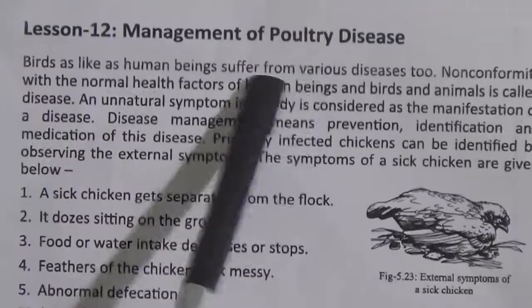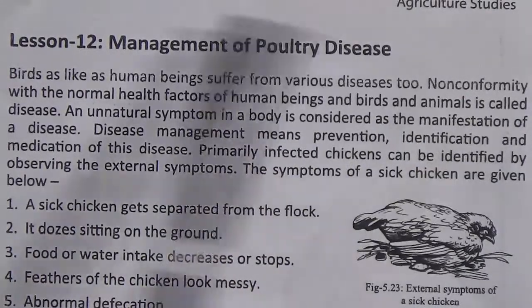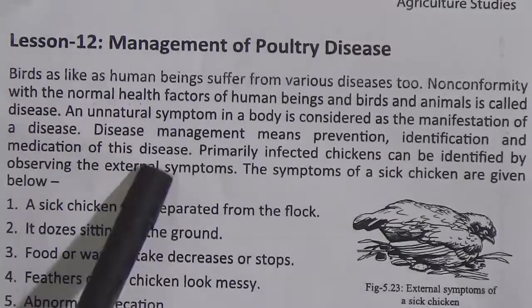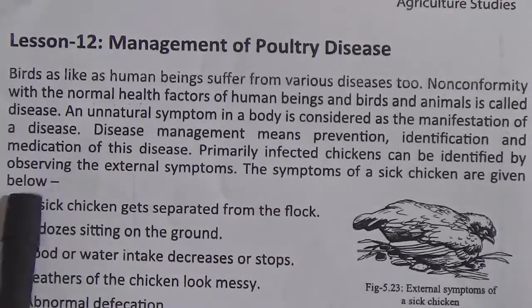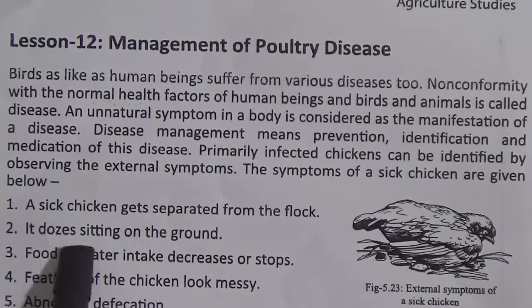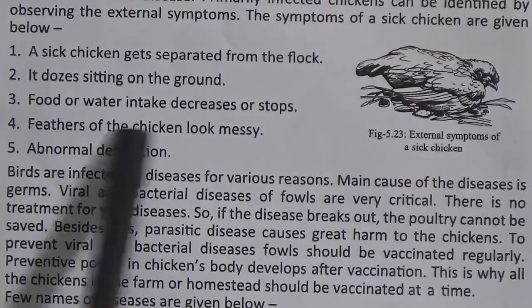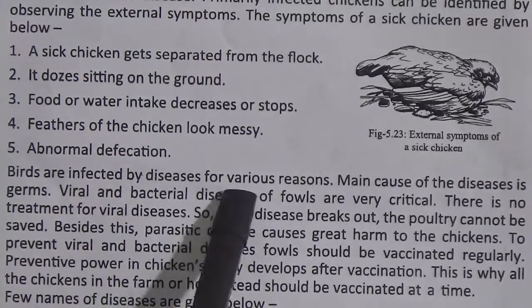Lesson 12: management of poultry disease. Birds, like human beings, suffer from various diseases. Nonconformity with normal health factors is called disease. An unnatural symptom in a body is considered as the manifestation of a disease. Disease management means prevention, identification and medication. Infected chickens can be identified by observing external symptoms. The symptoms of a sick chicken are: 1. A sick chicken gets separated from the flock. 2. It dozes sitting on the ground. 3. Food or water intake decreases or stops. 4. Feathers look messy. 5. Abnormal defecation.